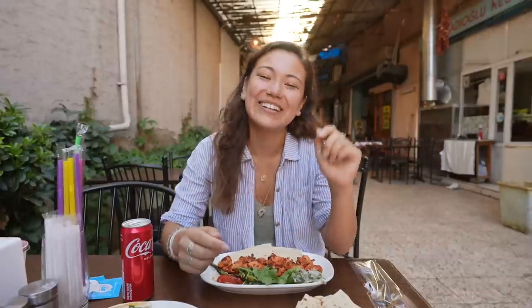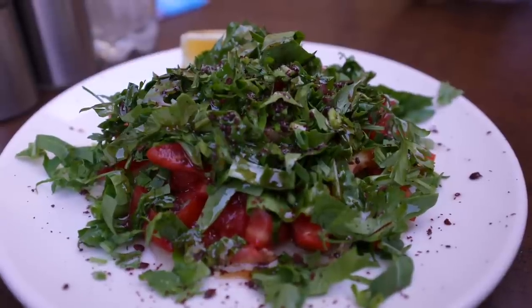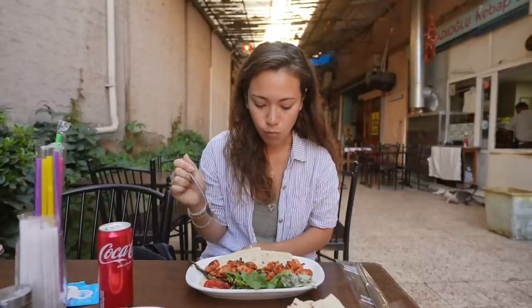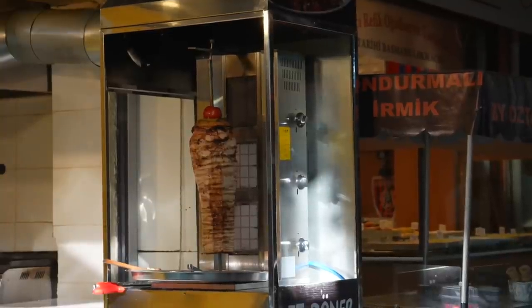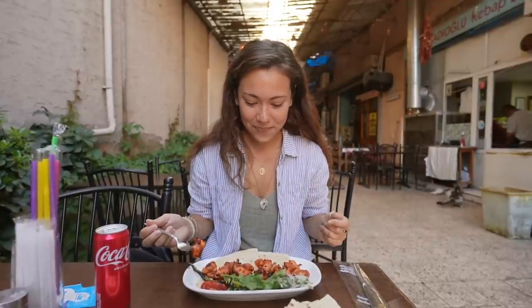Finally found food. It was down this really narrow alleyway. The kindest man gestured us in and we had to point to which meat we wanted. Chicken seemed like a safe bet. So we got chicken kebab, pita bread, some kind of salad, and a Coke. There's some kind of red sauce on it. The owner doesn't speak any English at all — the only Turkish word we know is thank you — so we basically mimed our way to some food.